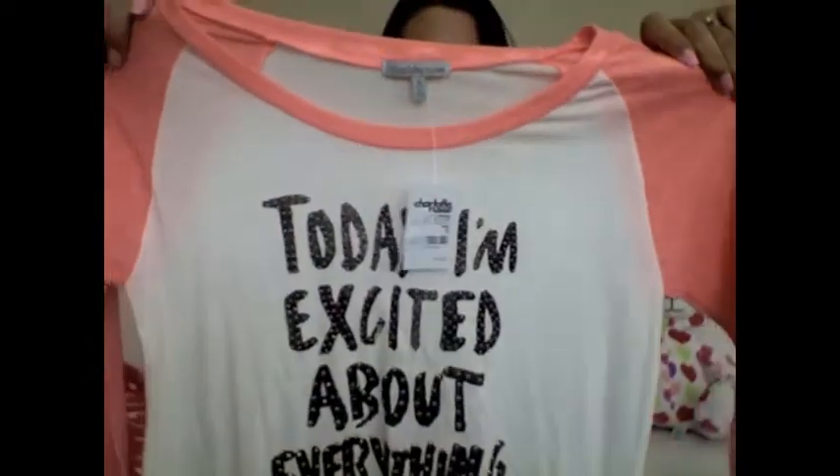I also got these sunglasses as well — thought these were really cute. I got just one shirt there, like a baseball t-shirt style. I thought it was really cute. I love how it had embellishment on the words.